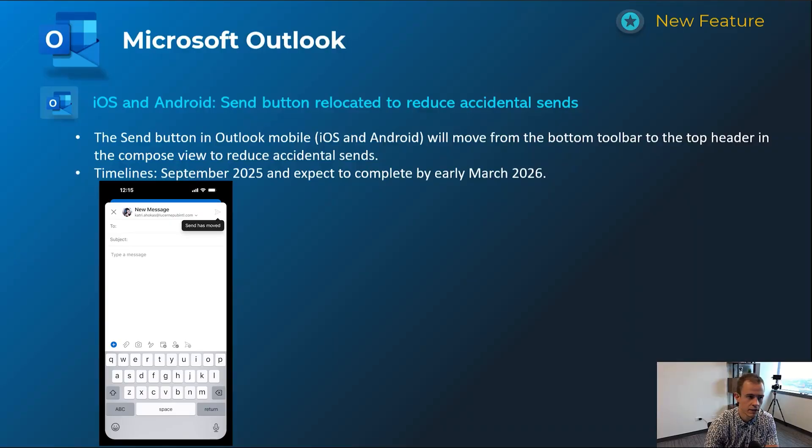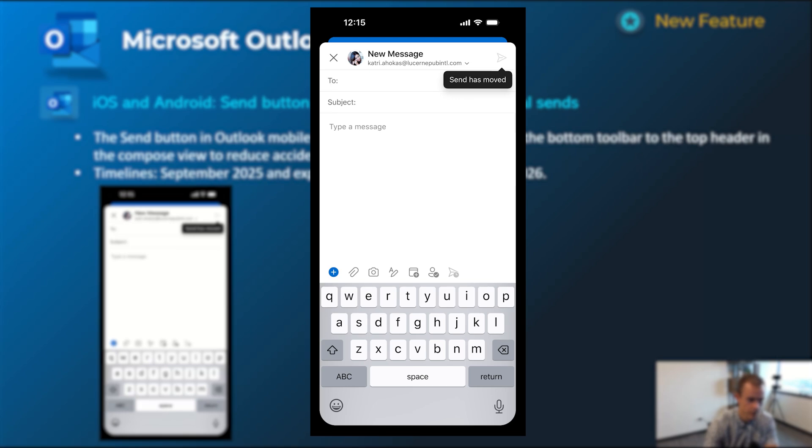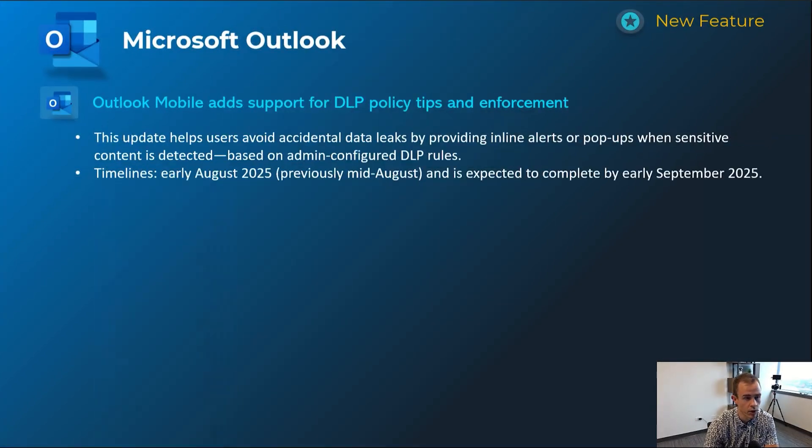Shifting into Outlook — this first one is related to iOS and Android. It's a moving of the send button. A lot of people have been doing accidental sends, so they're moving it from the bottom to the top of the page to help reduce accidental sends. This will happen September 2025 and be complete by early March.